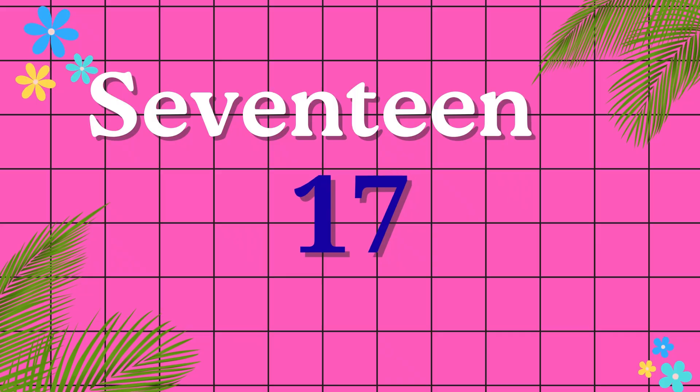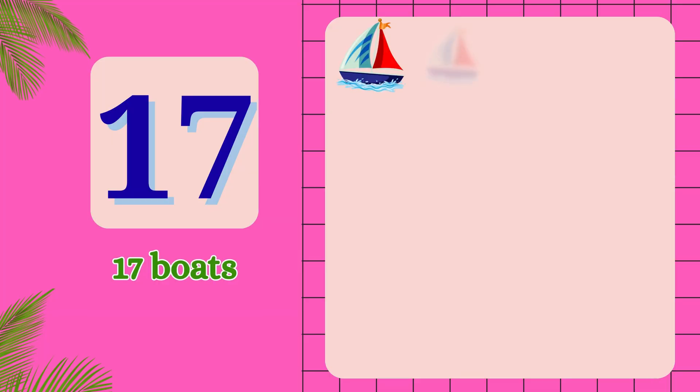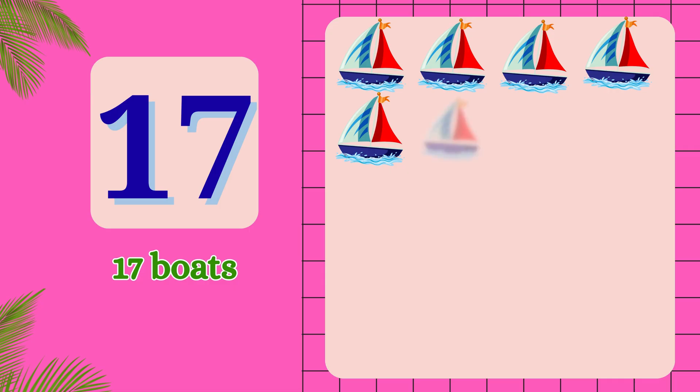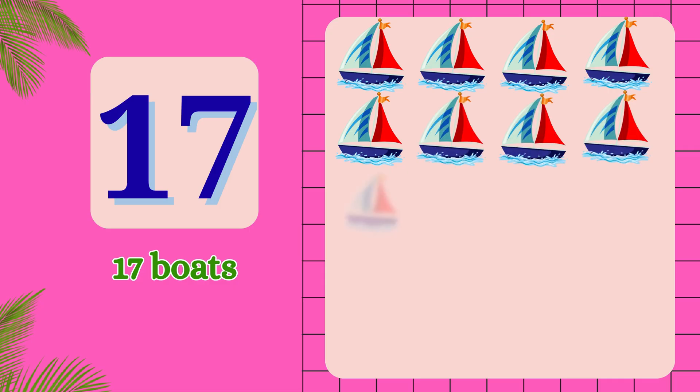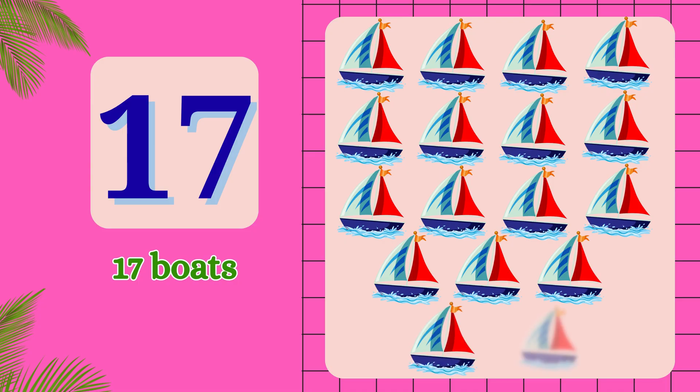S-E-V-E-N-T-E-E-N. 17. 1, 2, 3, 4, 5, 6, 7, 8, 9, 10, 11, 12, 13, 14, 15, 16, 17. 17 boats.